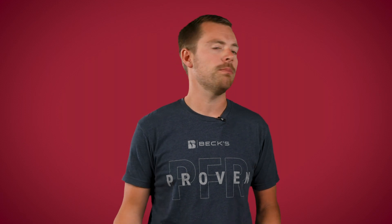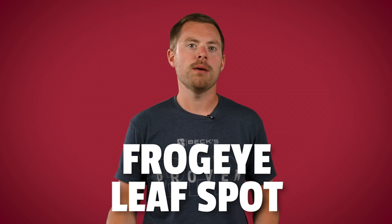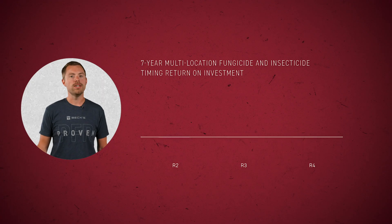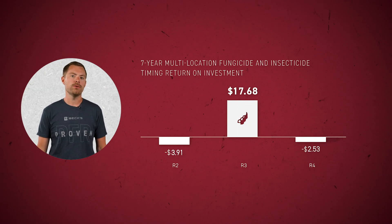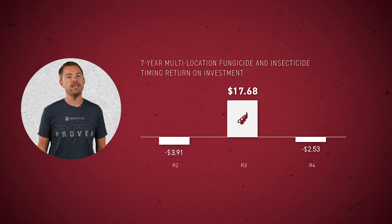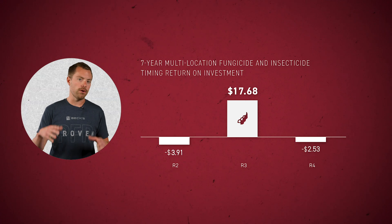Likewise, foliar fungicide applications in soybeans can help control diseases that tend to affect the crop early on. Diseases like septoria brown spot, which can have an impact after periods of prolonged wetness, and frogeye leaf spot, which can lead to economic losses and harvest issues. Our seven-year multi-location data shows a 3.8 bushel per acre average yield gain and over $17 per acre average ROI advantage to applications made at the R3 growth stage.